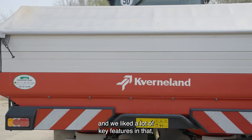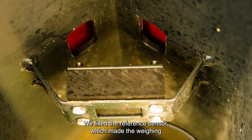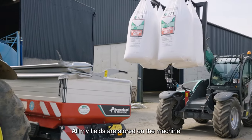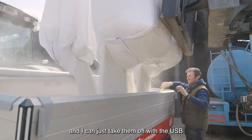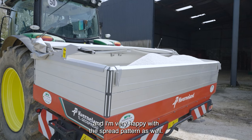We looked at a number of spreaders and we liked a lot of key features that were unique. We liked the reference sensor which made the weighing and the application rate extremely accurate. All my fields are stored on the machine and I can just take them off the USB and put them on the laptop, and I find it extremely accurate.